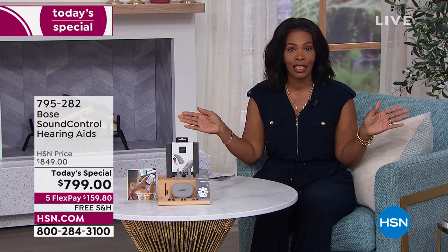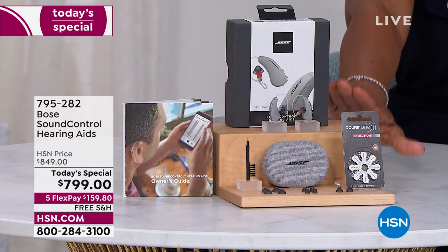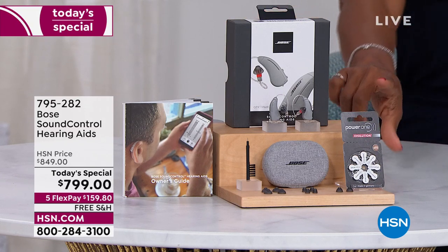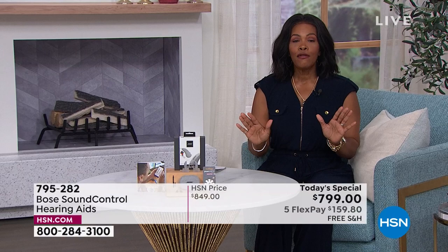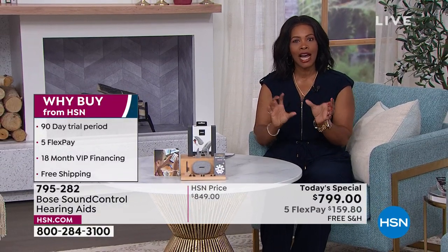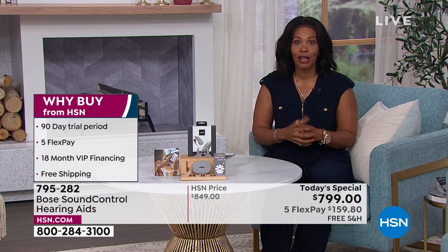We want you to get them home, feel comfortable and confident using them, and if they're not right, you send them back. If you missed the beginning of the presentation where we showed you a sound simulation, I want you to see that so you can really understand if these are going to be right for you.